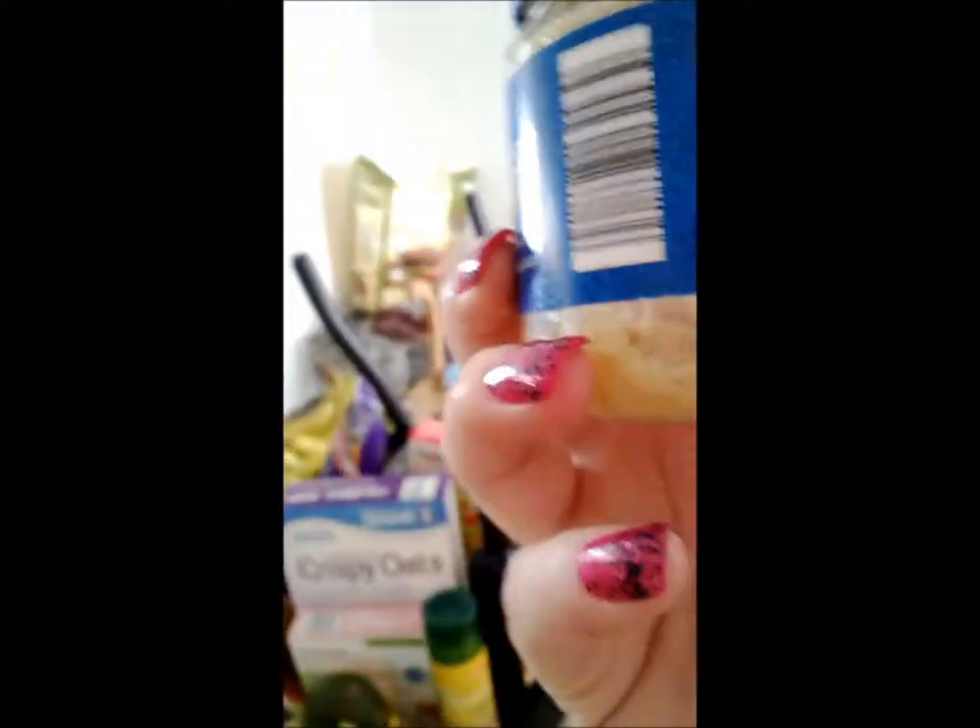My Asian food secret right here — stone meal, Aldi's brand, love it. And I've got my cauliflower.